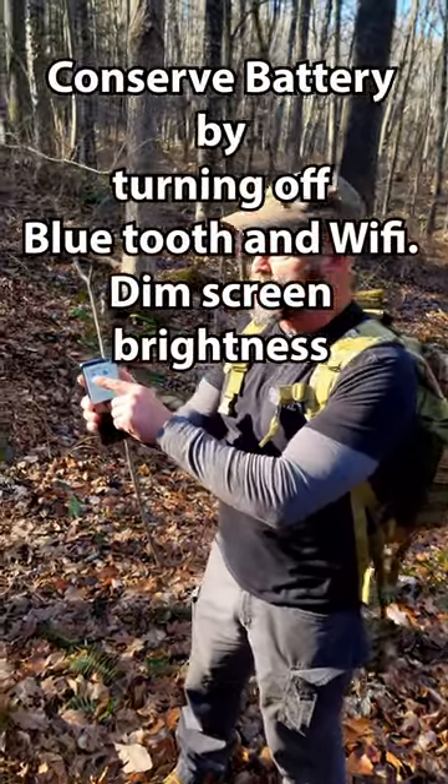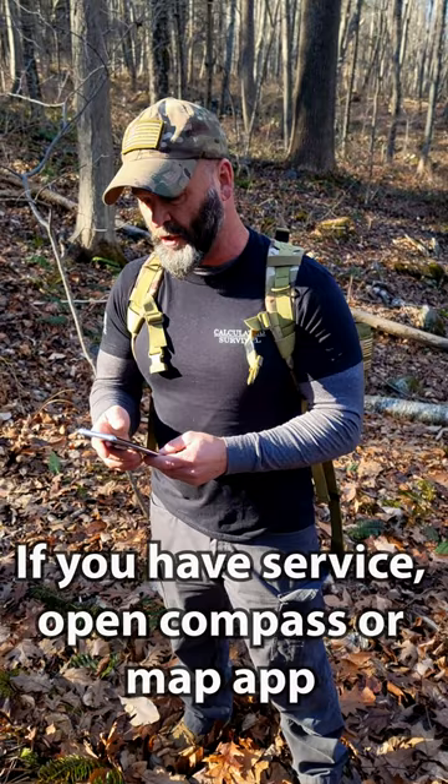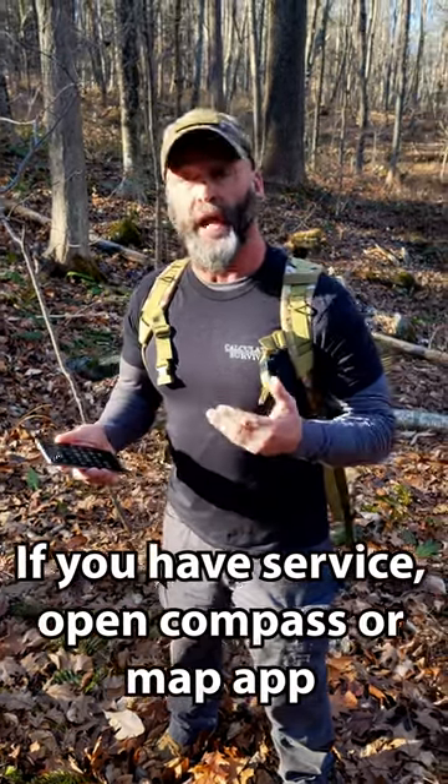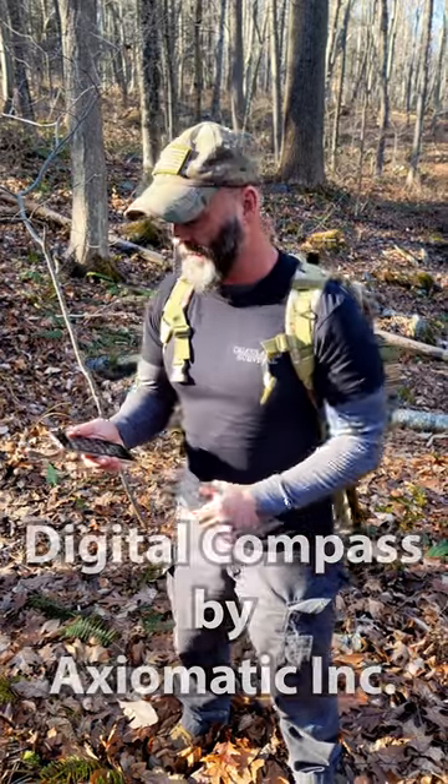Make sure that you have your Bluetooth and Wi-Fi turned off, because I'm going to go to my Compass app or Google Maps. I suggest you go ahead and get a Compass app for your phone — a lot of them are free. The one I chose is Axiomatic, and I'll put the link in the video.